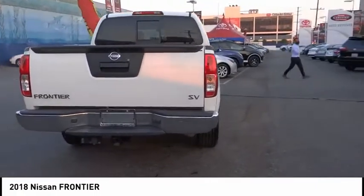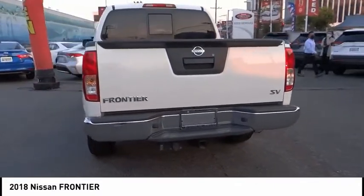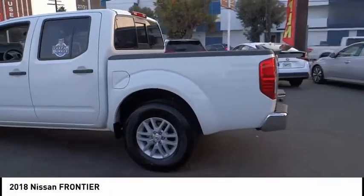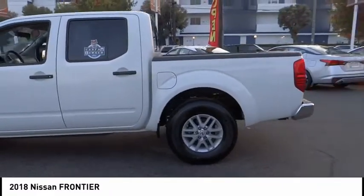The Frontier's interior comforts include cab versatility, under-seat storage, and seating for five. This vehicle has less than 35,000 miles. Come take a test drive today.